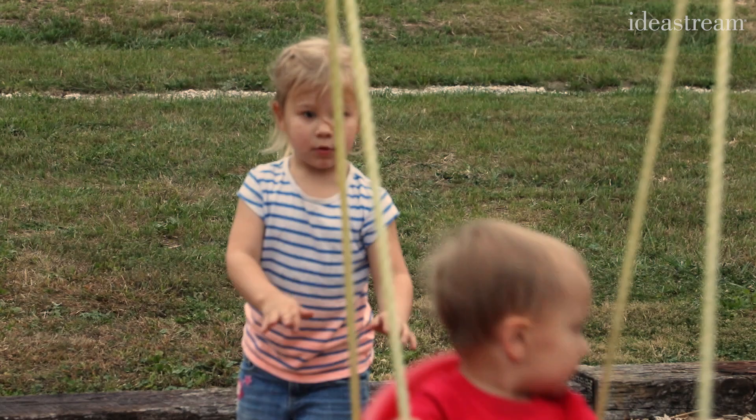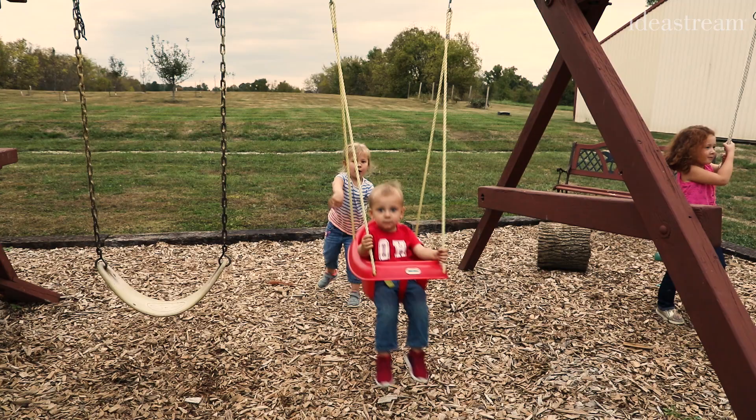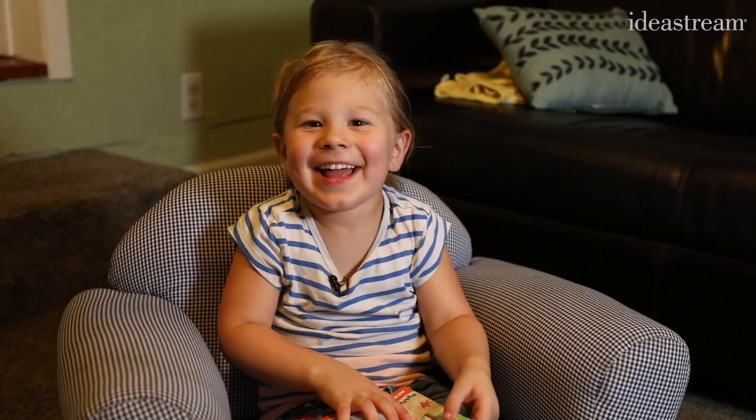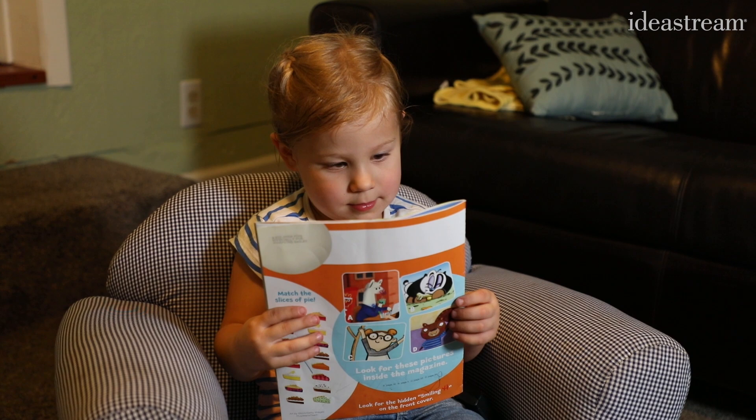That infectious laugh belongs to Josie Bailey. She's a rambunctious four-year-old who loves playing with her younger brother in her backyard just outside of Columbus. It's sometimes a challenge to get Josie to slow down and take a break, but one thing that manages to capture her attention is a magazine.